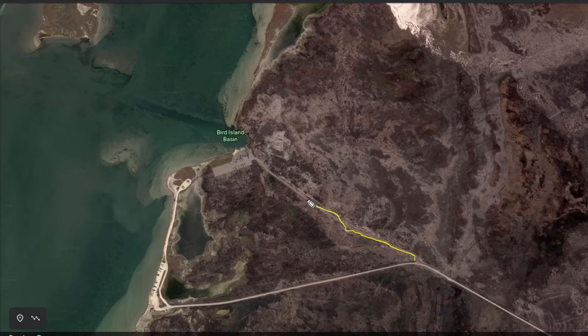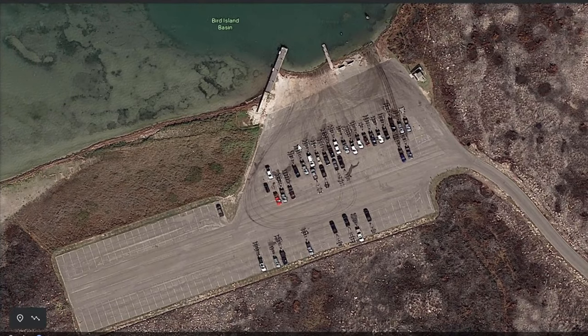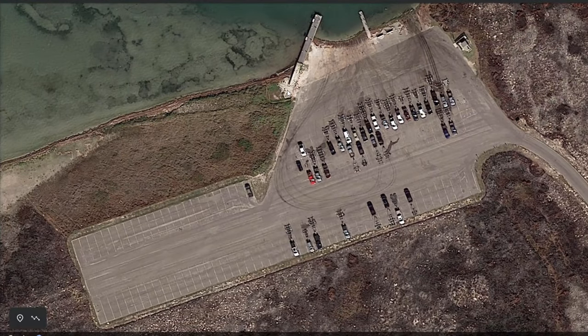Come all the way down. You can actually go both ways — you can launch over here or over here. Where I launch is right in this area, which is actually the boat ramp launch. What I do is back up my truck right here and unload right in this area. You can launch right here — it's actually a really good spot to launch. Once you're done unloading, you can park anywhere over here.